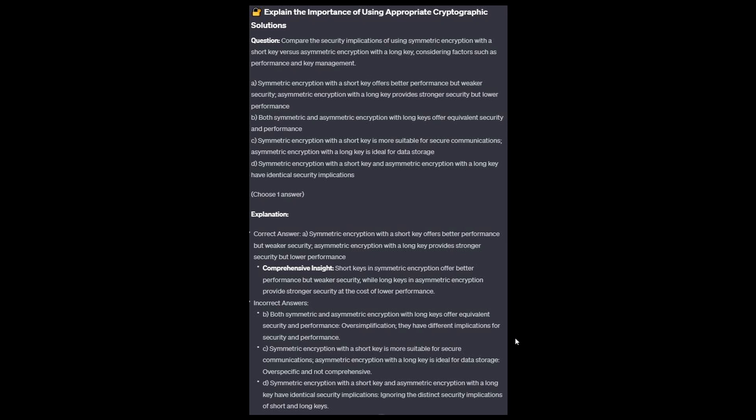For the incorrect answers: Option B is an oversimplification — they have different implications for security and performance. Option C — asymmetric encryption with a long key being ideal for data storage is over-specific and not comprehensive. And option D ignores the distinct security implications of short and long keys.